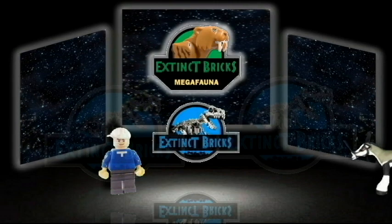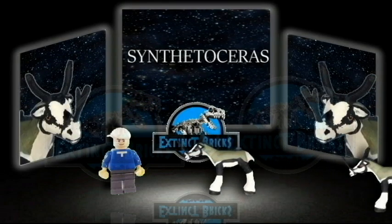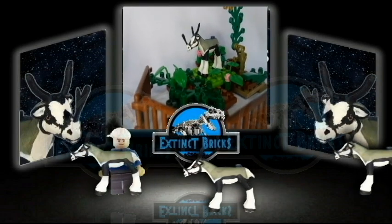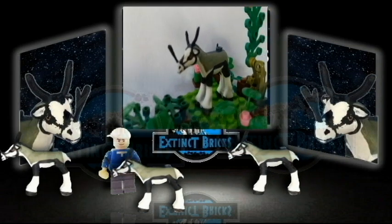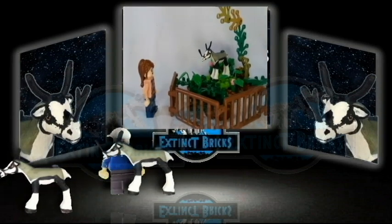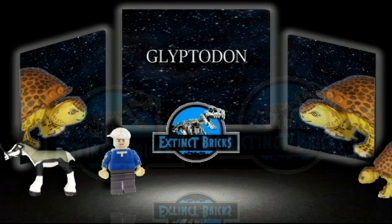Our entry for Exting Bricks Megafauna: Styracosaurus, or the Combined Horn. Up next, the Carved Tube, or Glyptodon.